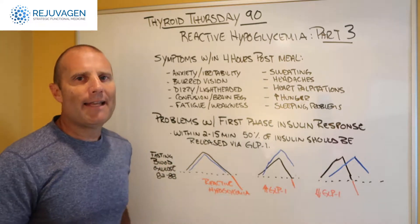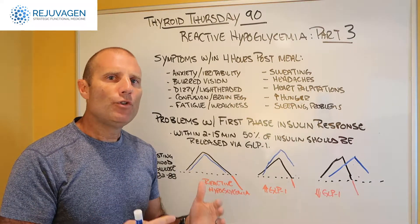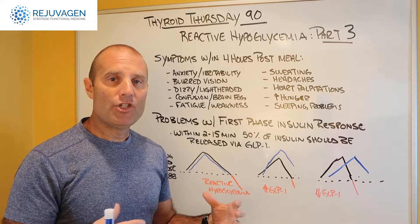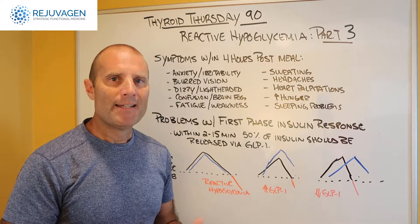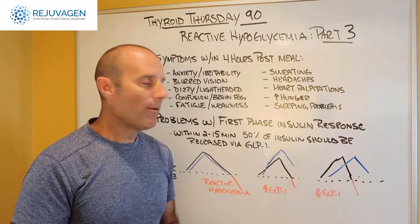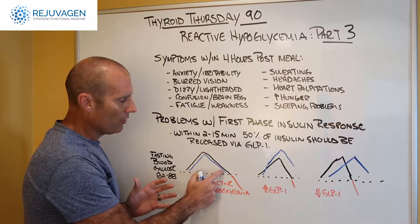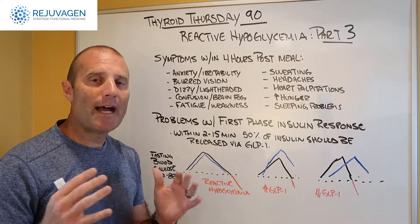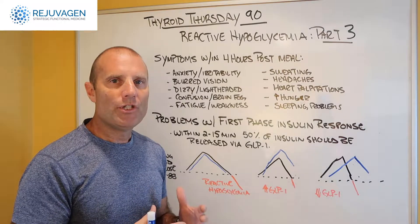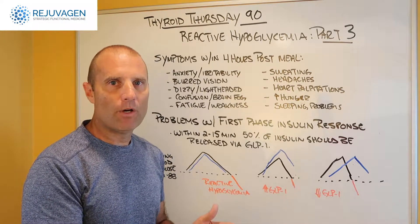What we want to talk about today is this thing called first phase insulin response. Within the first 2 to 15 minutes of eating, your GI tract should get signals that food is coming into the system. The GI tract makes this hormone called GLP-1, which gets into the bloodstream and stimulates the pancreas to release preformed insulin. That way, when we eat and blood sugar starts to rise, there's insulin there to match the glucose and bring blood sugar back down to our baseline — optimally between about 82 and 88 for fasting blood sugar.